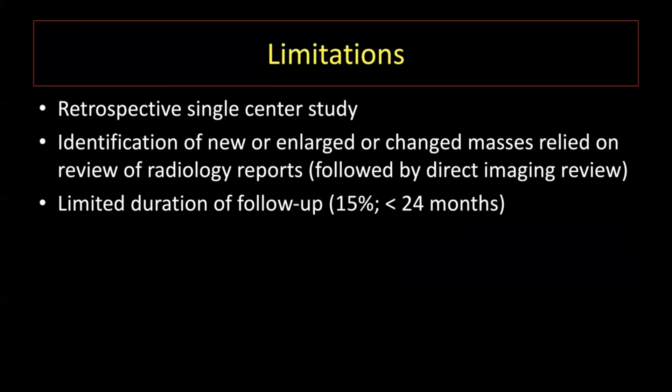Here are some limitations of our study. This is limited to a single-center retrospective study. We reviewed medical records to identify our cases of change, which were followed by direct imaging review. A small subset of our patients had limited duration of follow-up under 24 months, but all patients had at least 12 months of imaging follow-up. Therefore, further and larger studies are needed to validate our results.